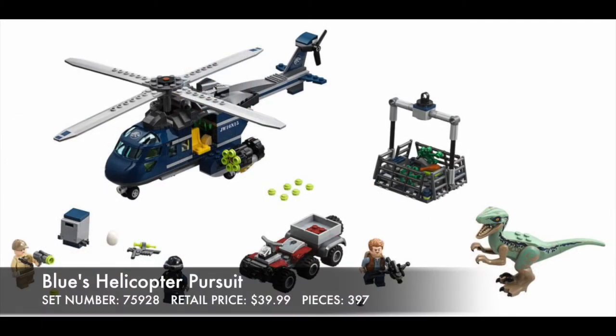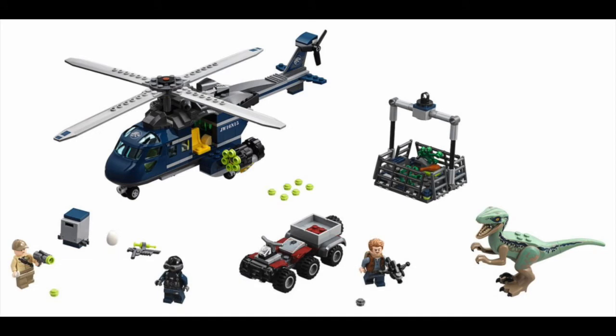Blue's Helicopter Pursuit — to me this is just another helicopter LEGO has made. There are so many of them out there, they're just all the same to me. The stud shooter just looks so ugly on the side of it. But Blue the raptor itself looks great, and the six-wheeled ATV is probably my favorite thing in this set.